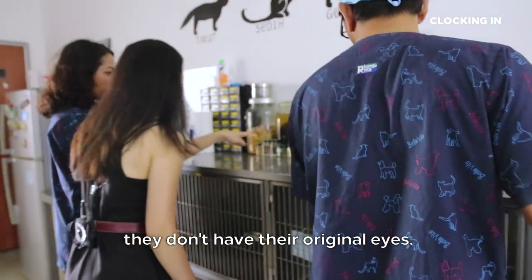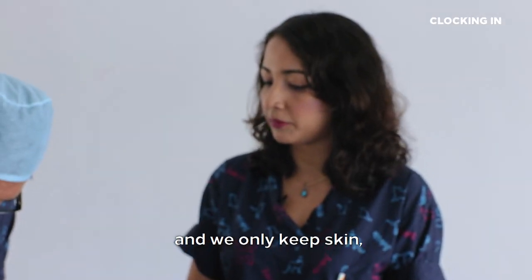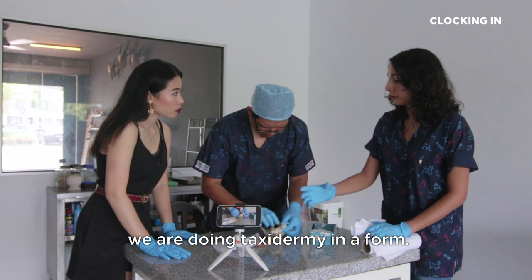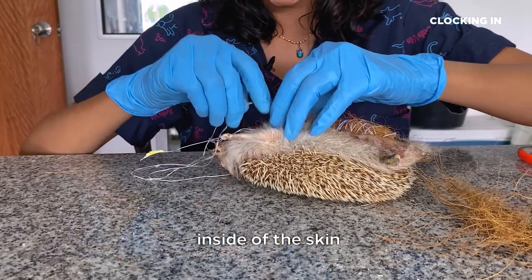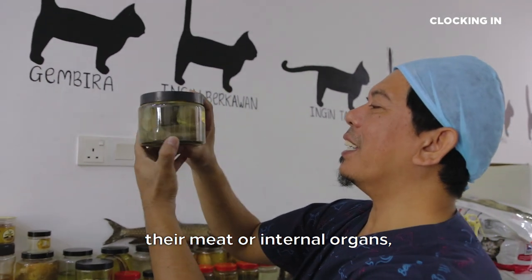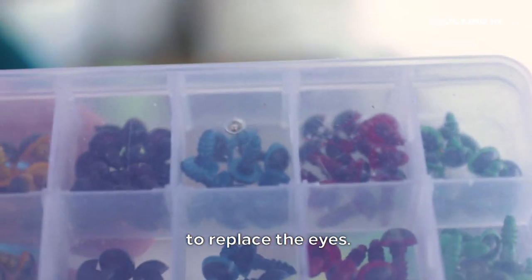I noticed a lot of them don't have their original eyes. Is there a reason? Because eyes rot too, and we only keep the skin. In this situation, we are doing taxidermy in a form, so we keep the skin and the skull. We clean up the skull and then preserve the skull inside of the skin when we sew it back up again. Things like eyeballs, meat, or internal organs are all things that would rot. We have small little beads to replace the eyes.